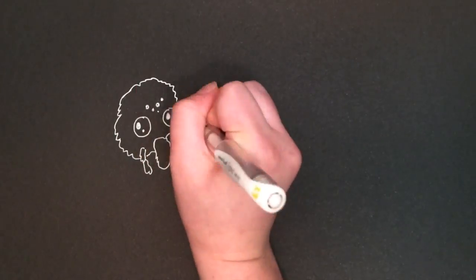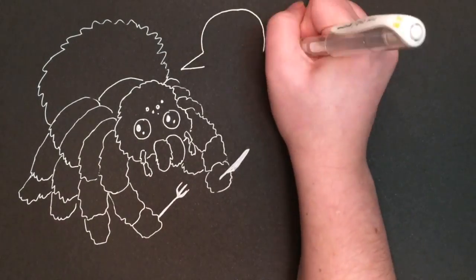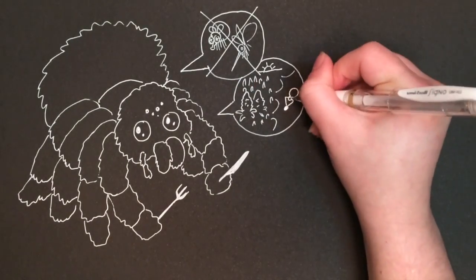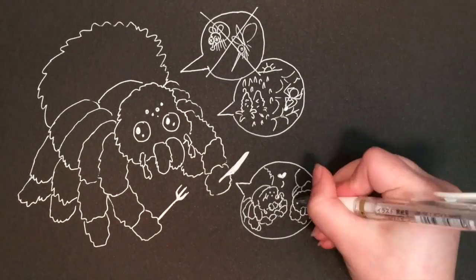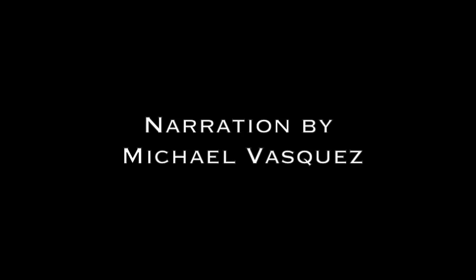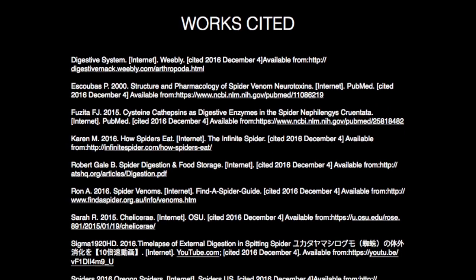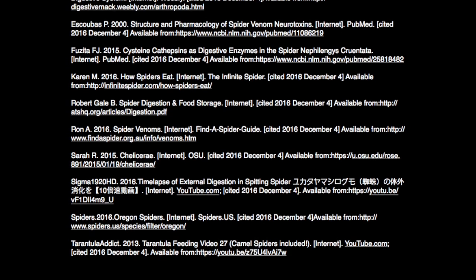The spider's complex and unique processes of capturing, eating, and digesting food may seem nauseating to some. However, these complicated creatures help the environment by getting rid of pests like mosquitoes and flies, helping local farmers to keep invasive species from crops, and even keeping their own populations in check by eating their husbands.